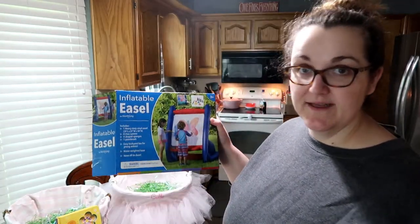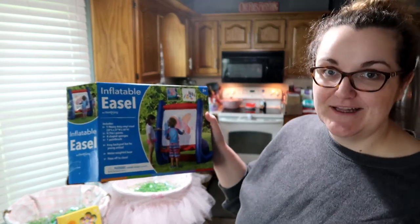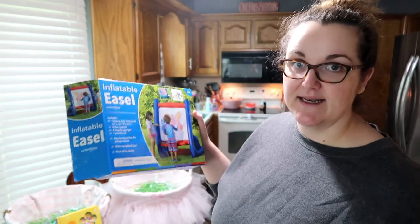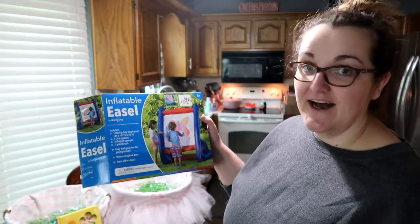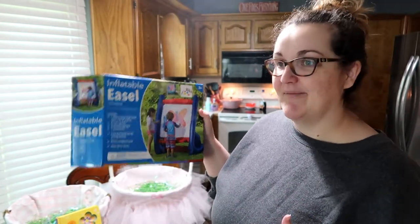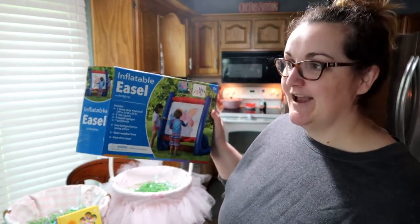The biggest thing I got for Kala is an inflatable easel - we've actually already opened it. It's a blow-up easel for outside, something fun for her to do and paint since she really loves to paint. With all this quarantine stuff we've already opened it because we've been looking for tons of ideas to keep us busy at home.